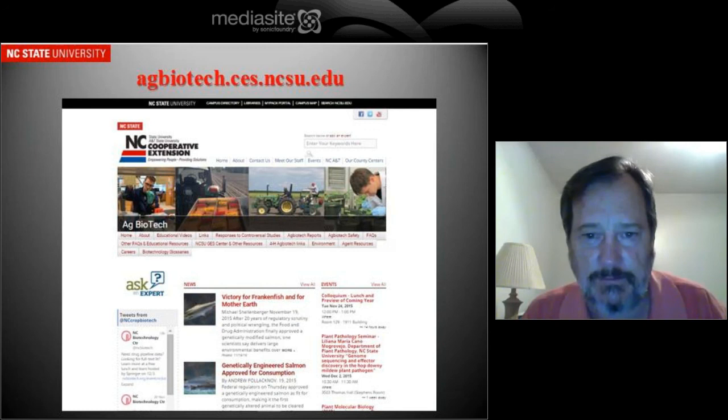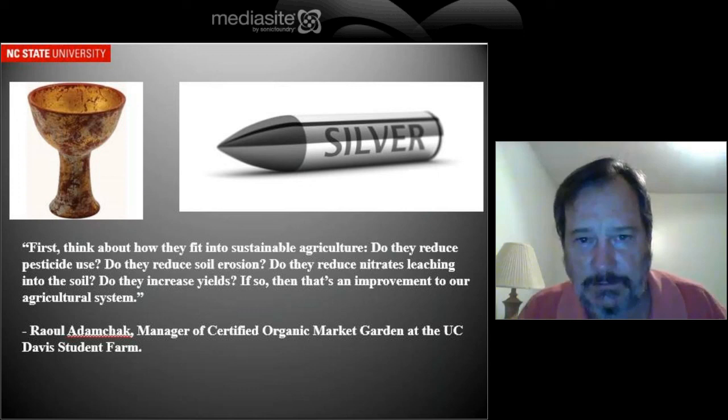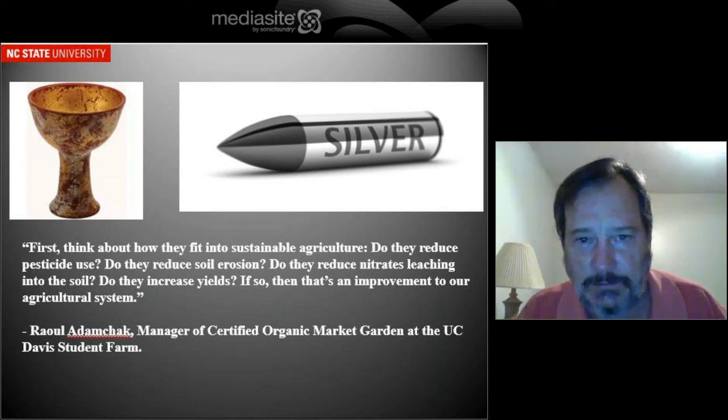This is a site that we've developed to provide information on biotechnology in agriculture to the public. Feel free to visit our site and make any suggestions. The last thing I'd like to say is that what we've seen in cotton is that this is not a silver bullet, but it has improved things.